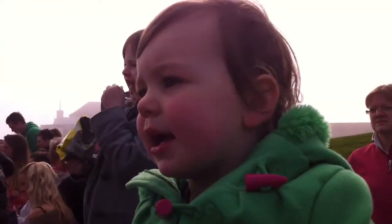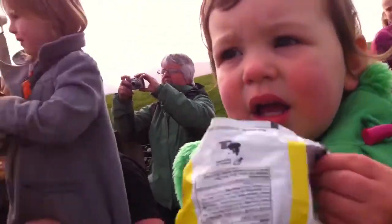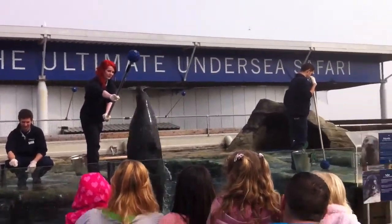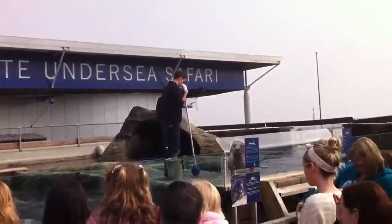The boys are a little bit better at jumping compared to the girls, because they're a bit more muscly, and they've also mastered the art of swimming down the bottom of the tank, and swimming up again really fast to jump even higher.